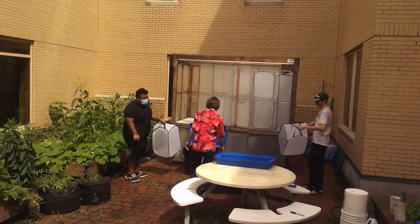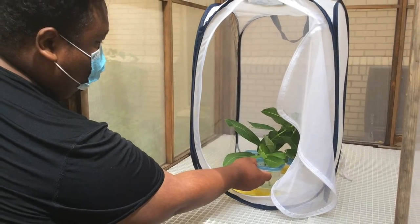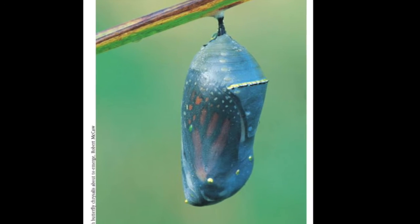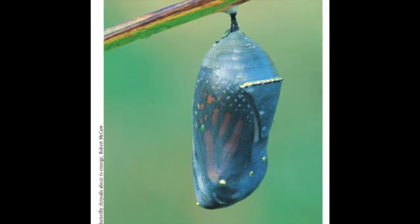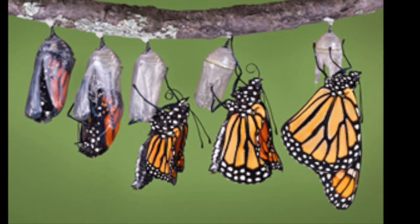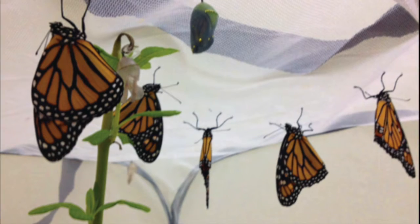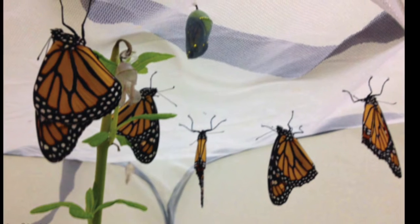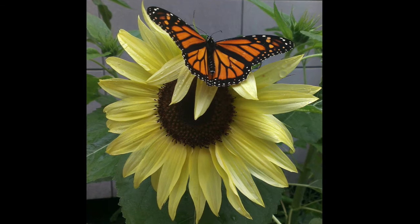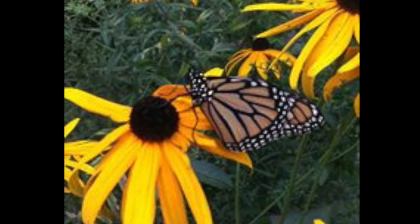Just like we're washing our hands all the time, we have to keep the monarchs safe too. We know a chrysalis is ready to become a butterfly when its color changes from green to black and then finally transparent or see-through — you can actually see its wings scrunched up inside. Once it ecloses, its abdomen is very big and its wings look really small. Slowly it pushes its energy from its body to its wings and stays hanging on its empty chrysalis until its wings are dry, which is usually about two hours.